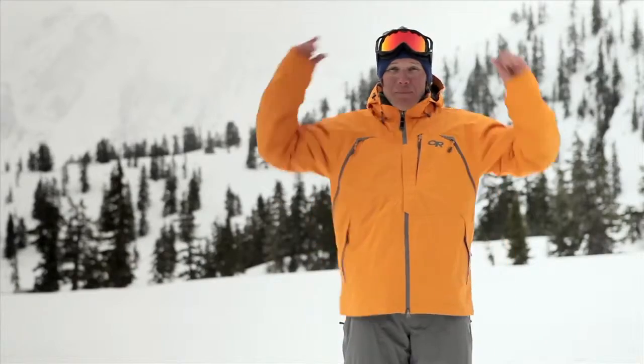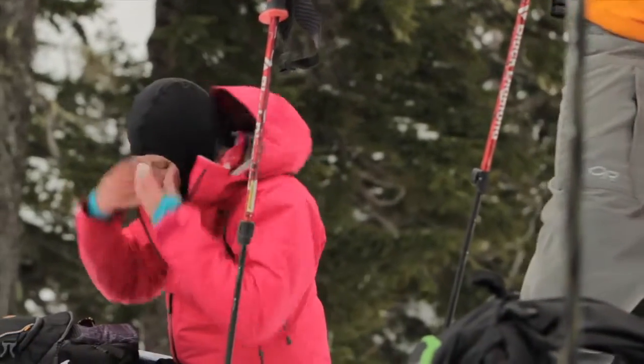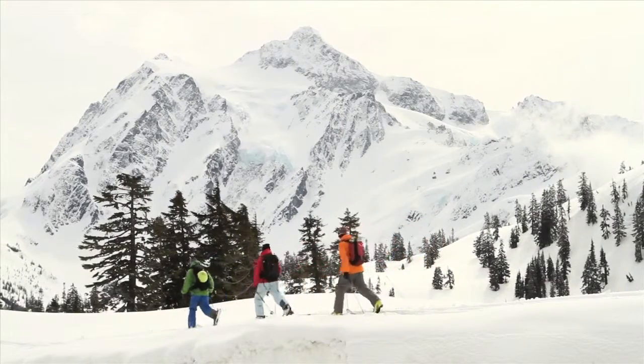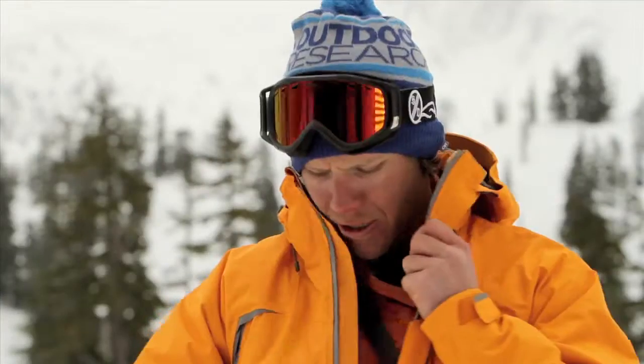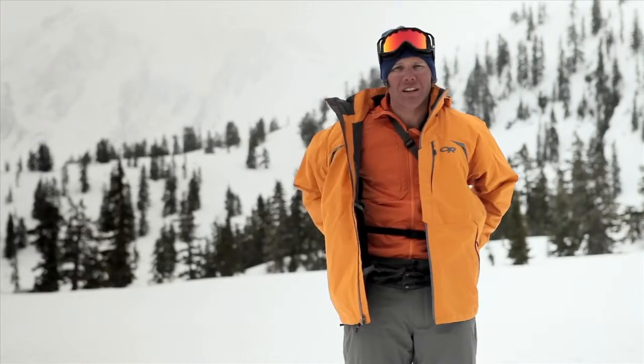The Access Jacket features a zip-off hood that fits easily over your helmet. It also has a built-in balaclava that's there when you need it. In order to keep you dry on the hike, we have full-length chest-to-hip zips that create cross-flow. There's also a powder skirt, and using the lockdown technology, you can snap it into your pants to keep it where you want it.